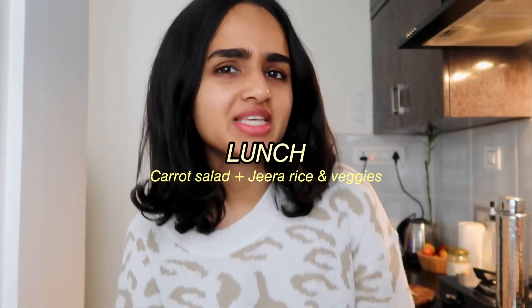For lunch I've decided to make jeera rice and some veggies along with it. The reason I'm stressing on all these veggies is that for gut health you're supposed to eat food from different food categories, not just one — this is apparently supposed to help your gut bacteria and food microbiome. The menu is: carrot salad, corn and broccoli, and jeera rice.